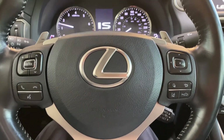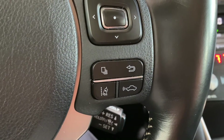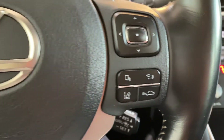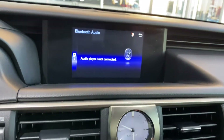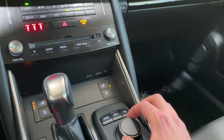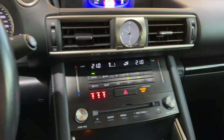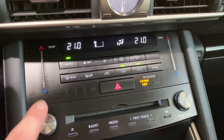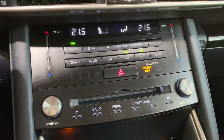It does have Lexus Safety System Plus: lane departure alert, dynamic radar cruise control, pre-collision system, as well as automatic high beams. As far as the display screen, it does have a backup camera, and it has this nice media wheel that you can use to cycle through options. My favorite part of the vehicle is adjusting the temperature — easily slide up and down. It is super crispy.